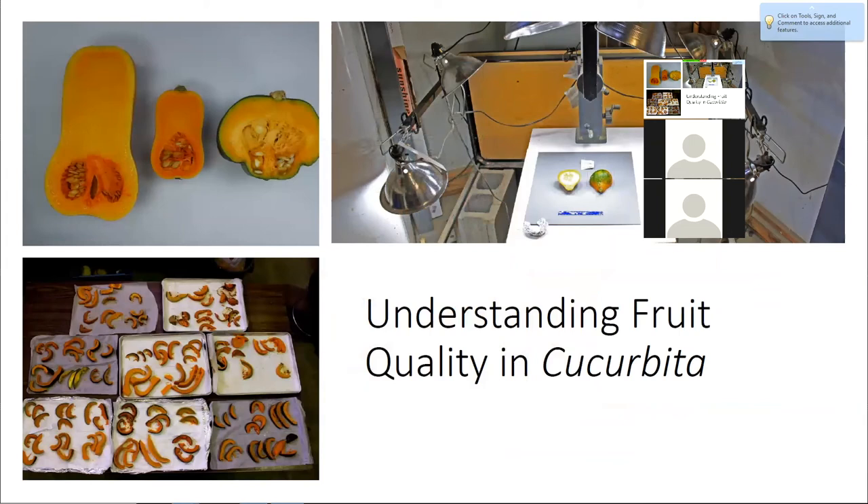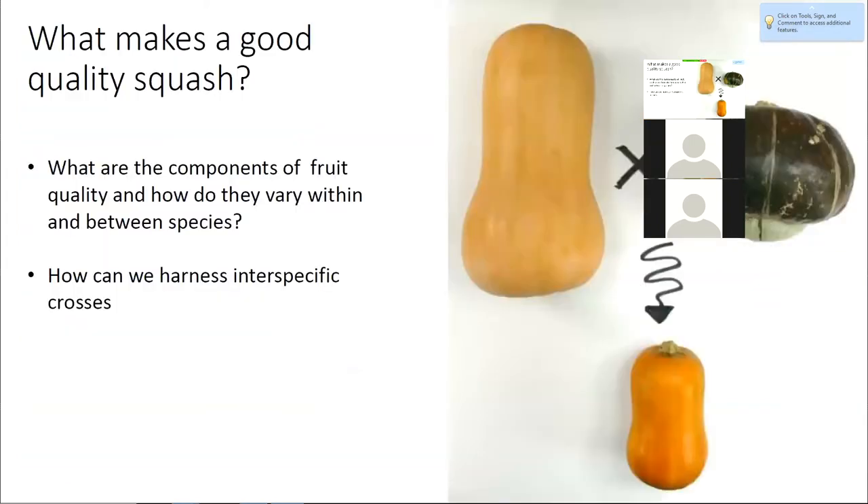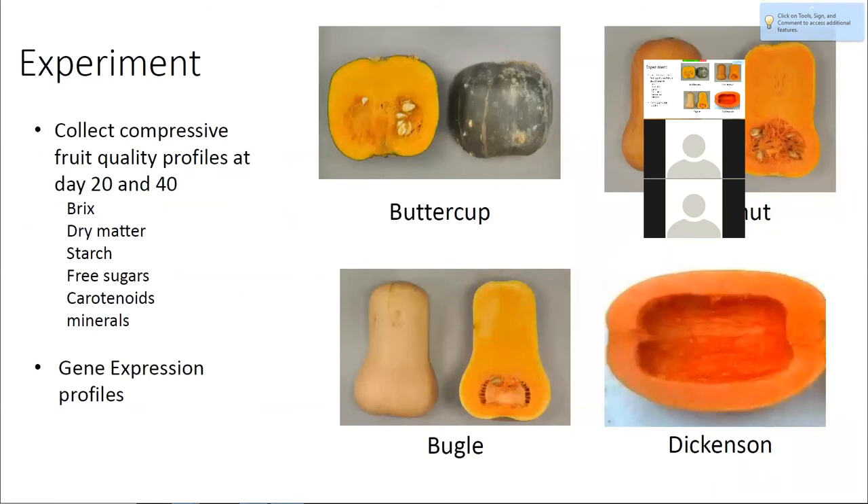We're also interested in understanding fruit quality in Cucurbita more broadly — how it varies within species and between species, and how we can potentially bring together different species to get what we want in squash quality. We have data from different time points in squash development across different cultivars, with quality trait measurements and profiles, and we're combining that with gene expression profiles to better understand what's driving squash fruit quality within and between species.